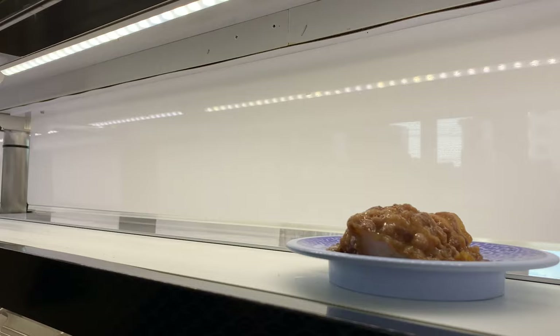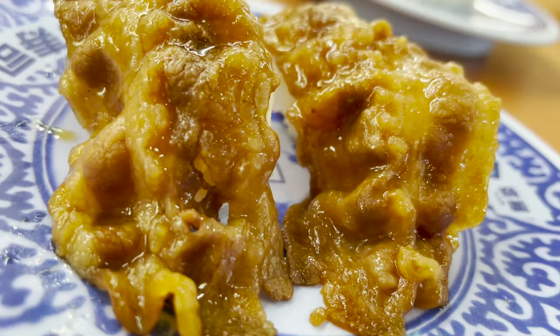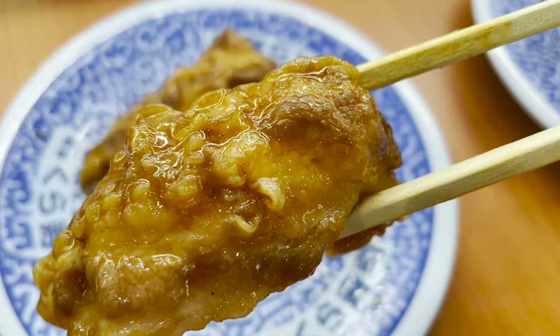The next thing I ordered was meat sushi. On top of the vinegared rice is a rib made by baking beef with a sweet and spicy sauce. Just the right amount of fat and sweet and spicy sauce goes well with the vinegared rice.